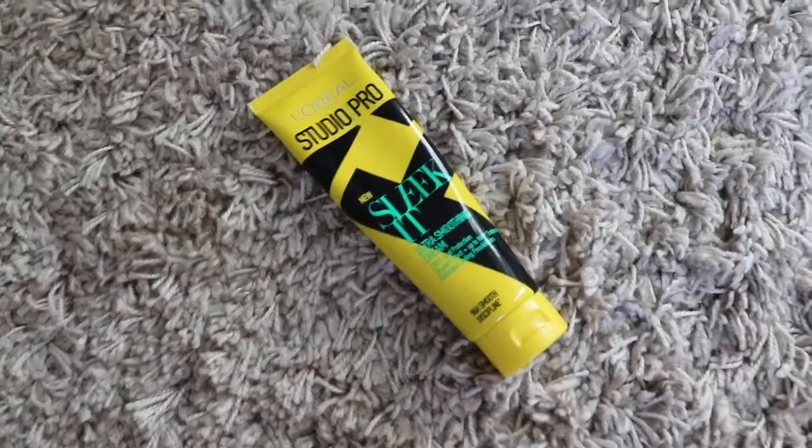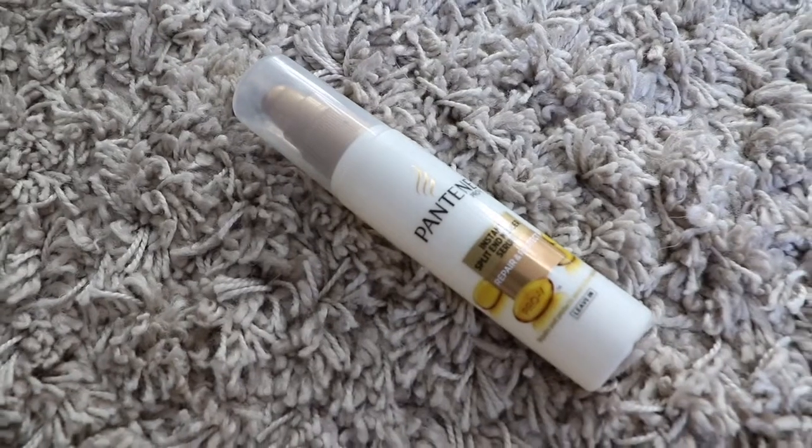Once I've washed my hair I use two products. The first is the L'Oreal Studio Pro Sleek It Ultra Smoothing Cream, which has a heat protectant in it. I don't use it every single time, but when I know I'm styling my hair it helps protect from heat, holds a curl better, and makes it look sleeker — I use about a one to two coin-sized amount rubbed between my hands and worked into towel-dried damp hair. Then I also take about three pumps of the Pantene Pro-V Instant Split End Mender Serum and work it into my ends.